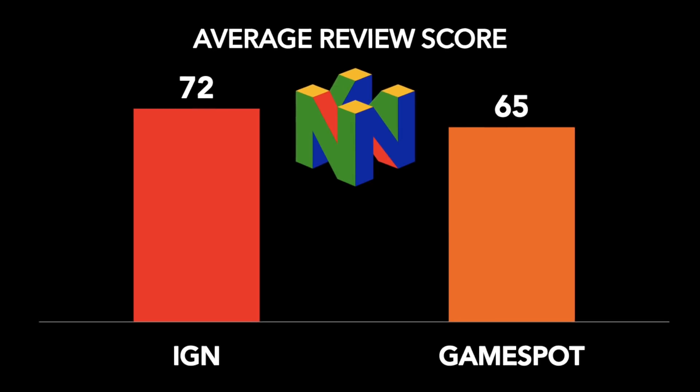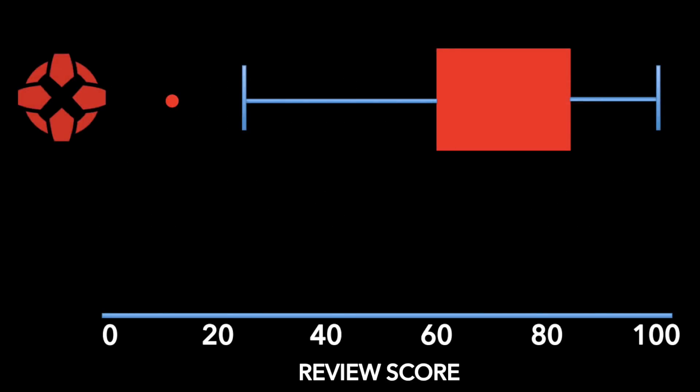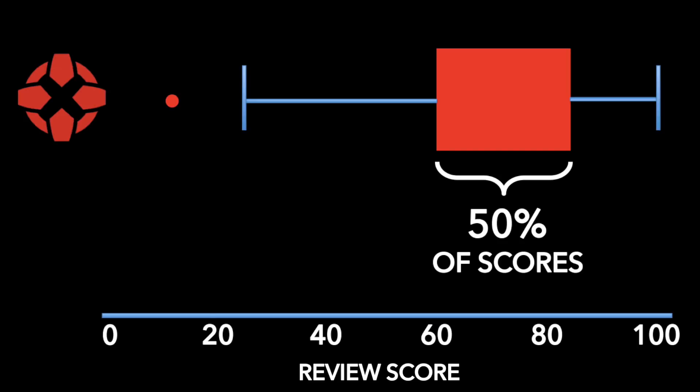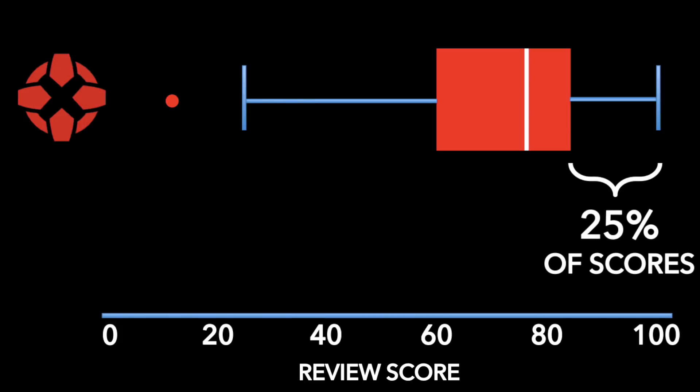But first, let's step back from this average and look at the actual distribution of review scores from the two outlets. The red box here represents 50% of IGN's reviews, meaning that half of IGN's reviews were between a rating of 60 and 84. The median review score — the middle score — was a 76. To the left of the box is the range representing the lower 25% of IGN scores, and to the right, the upper 25%.